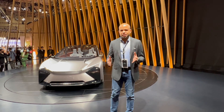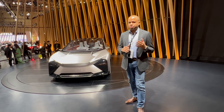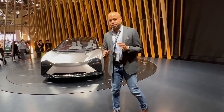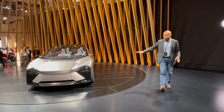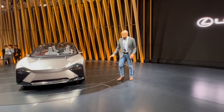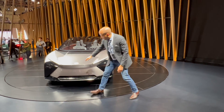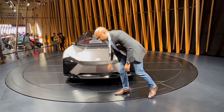This is the Lexus LF-ZC concept and it is set to debut in production form around 2026. What we have here is a very sleek sedan-like EV, and one of the signature features is the Lexus spindle grille right here, but closed off for electrification.